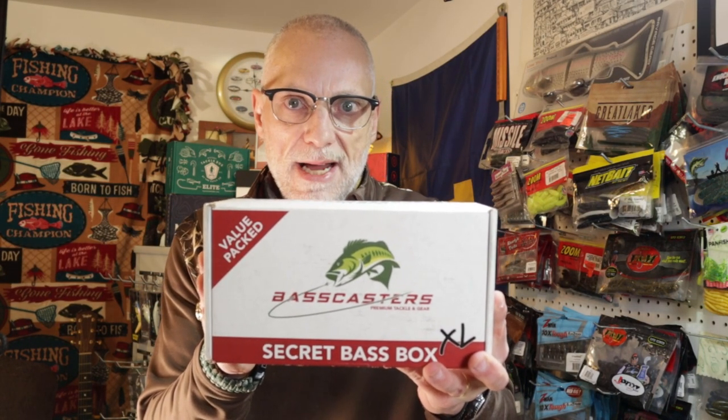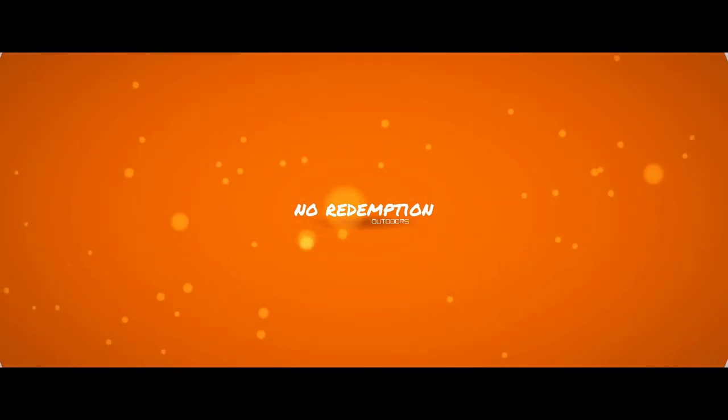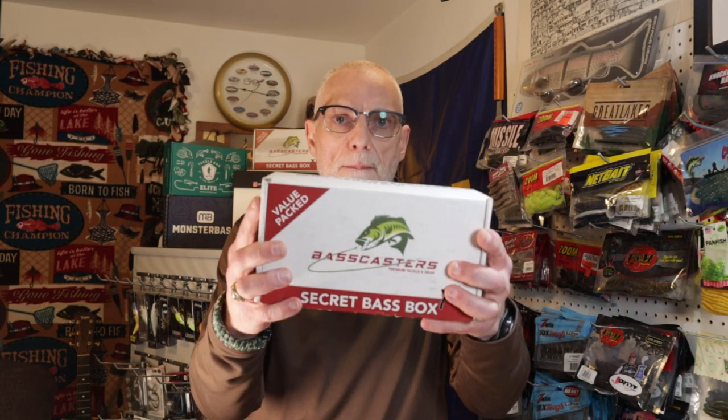Bass Casters Secret Bass Box XL — this thing raised a few eyebrows and took a few folks off guard. If you want to know what I'm talking about, stick around because I'm going to open this box up and show you what's in it. Welcome back ladies and gentlemen, howdy and welcome to the cave. Thank you for coming by today — as promised, we're going to be taking a look at the Bass Casters Secret Bass Box XL.